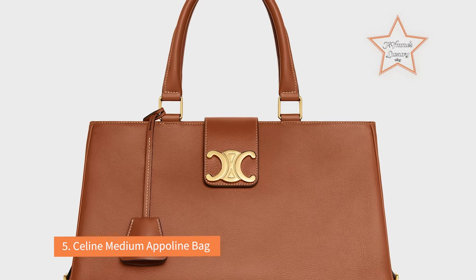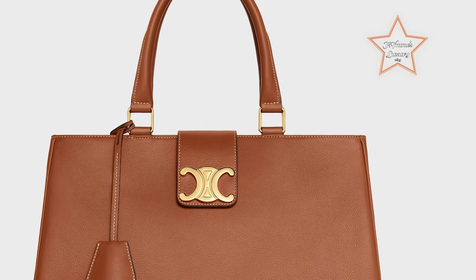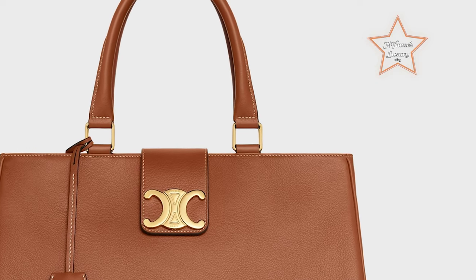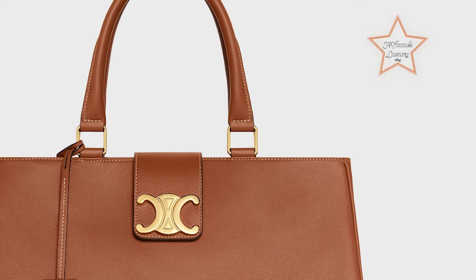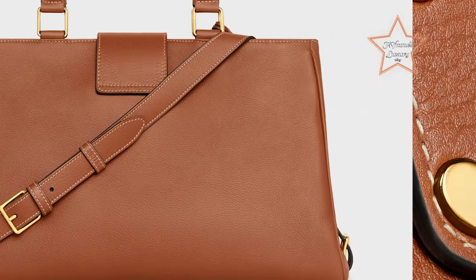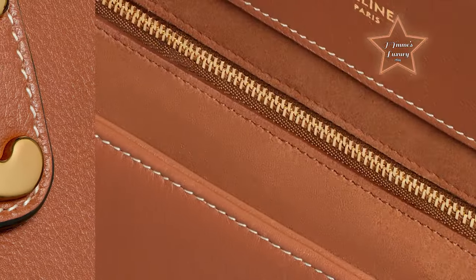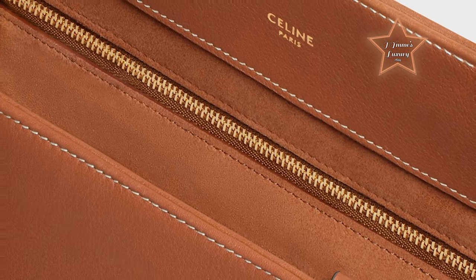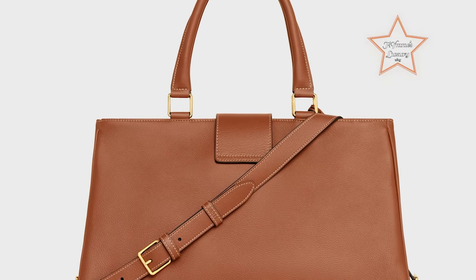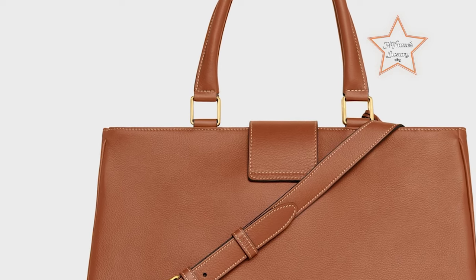Number 5: Celine Medium Atan Bag. Looking for a stylish and versatile bag? The medium Atan bag in brown calfskin with bold tone hardware is the perfect option. With top double handles, an adjustable and detachable shoulder strap, and the convenient Triomphe magnetic closure, it's both practical and chic. It has plenty of interior pockets to keep you organized on the go. This classic from Celine adds authority and presence to any work wardrobe, whether you're just starting out or already primed for your next promotion.